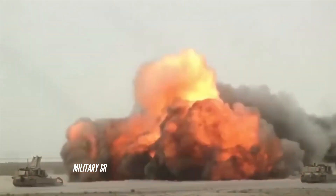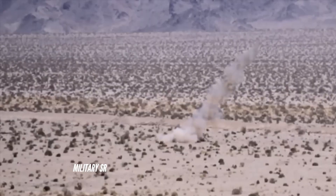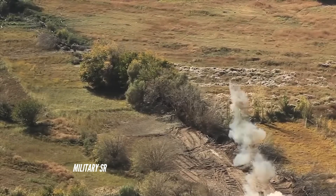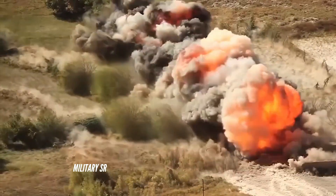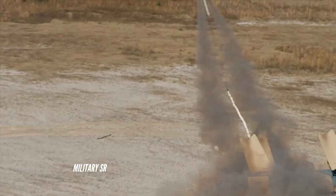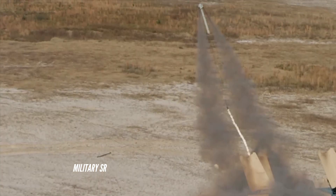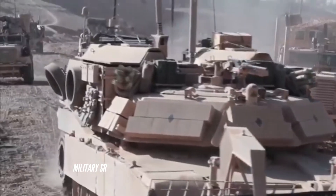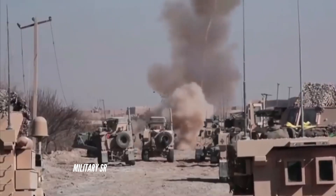The 72-ton, 40-foot-long (12-meter) vehicles are based on the M1 Abrams with a 1,500-horsepower engine, fitted with a .50-caliber machine gun and a front-mounted 15-foot-wide (4.6-meter) plow supported by metallic skis that glide on the dirt, and armed with nearly 7,000 pounds (3,200 kilograms) of explosives.